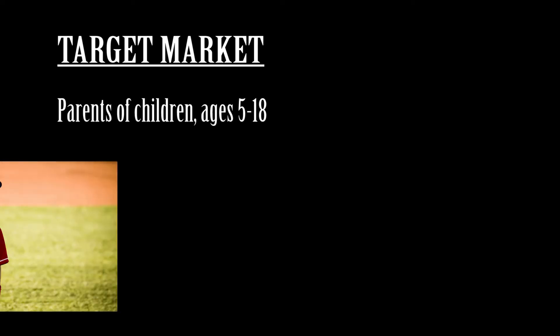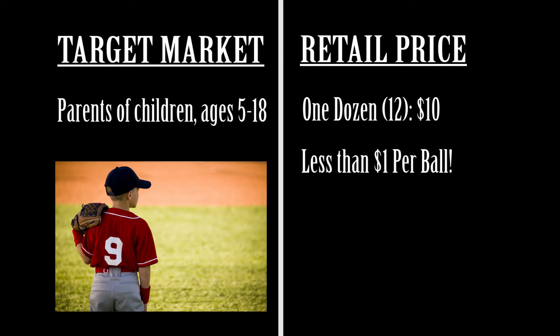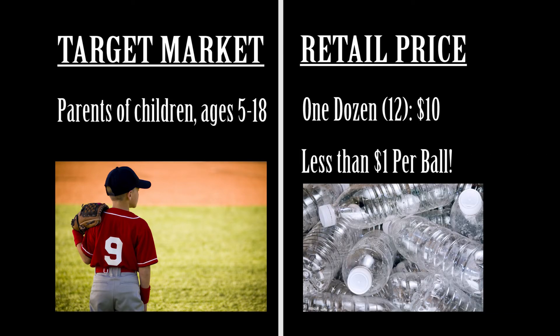Our primary target market is parents with kids between the ages of 5 and 18 — it is these kids who are going to use our product. The H2 Ohm Run Balls will be packaged and sold by the dozen, retailing for $10 a pack. This brings the cost per ball for a consumer under $1, making our product the obvious choice on the shelf.